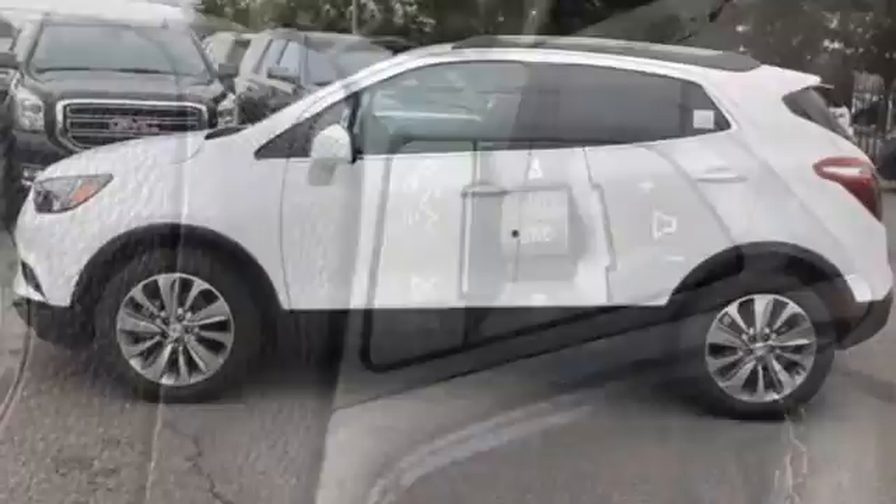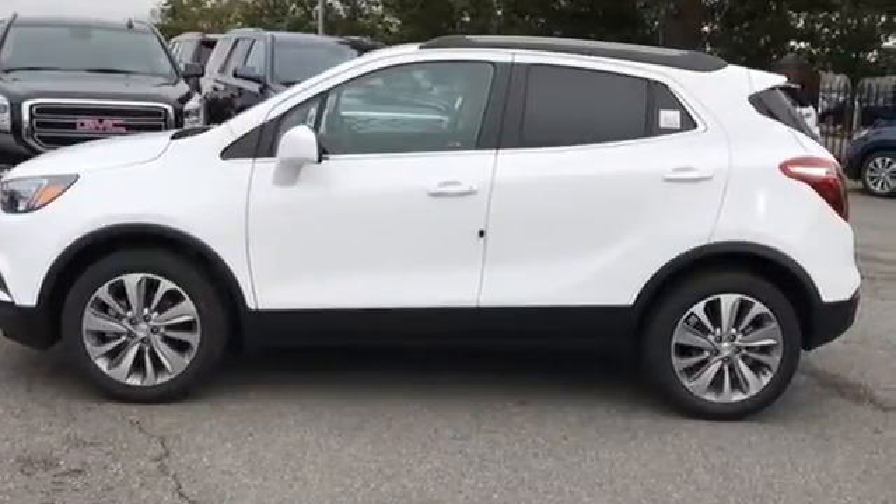Experience a different kind of luxury with Buick. You'll never know till you try. Test drive it today.